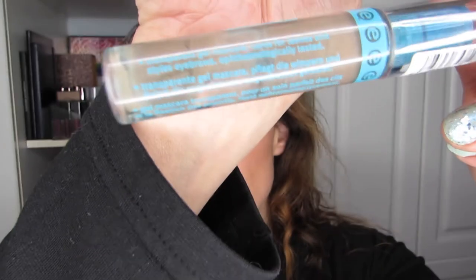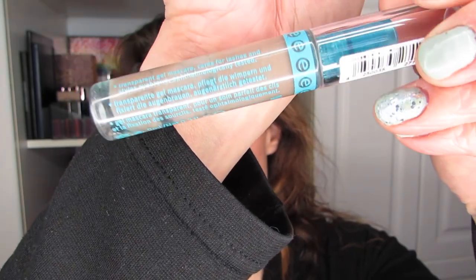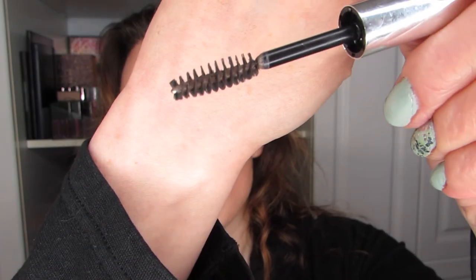Two more brow products: the Essence Lash and Brow Gel Mascara — I stopped using it because the wax mixes with the clear mascara and gets weird. And the Anastasia Clear Brow Gel — I finished this mini, which lasts a really long time, and I have a full one I'm working on. I like this product quite a bit. The Essence holds less than the Anastasia, but there's a big price difference. If you're price-sensitive, I'd recommend trying the Essence over the Anastasia.